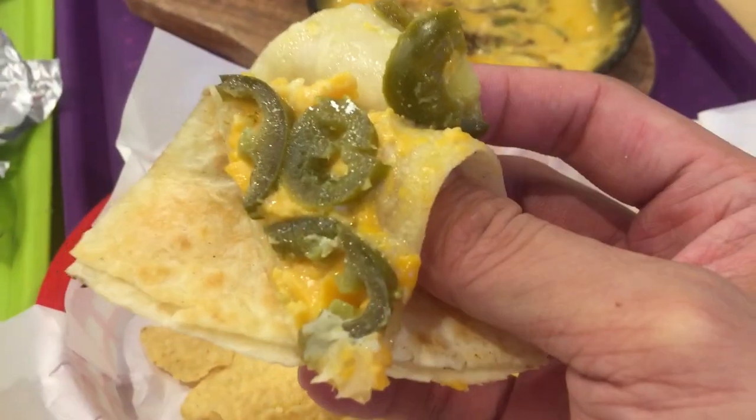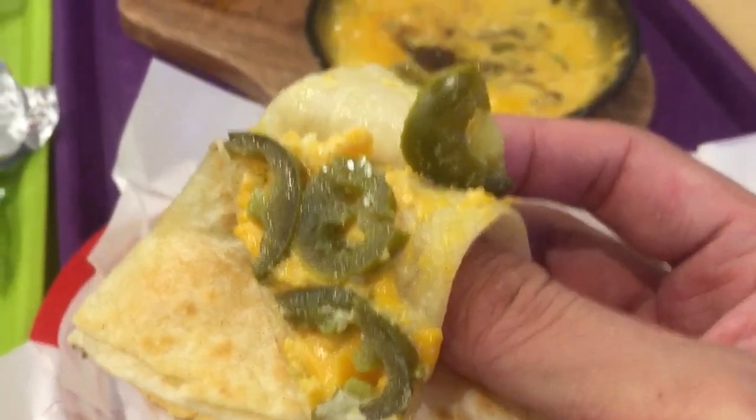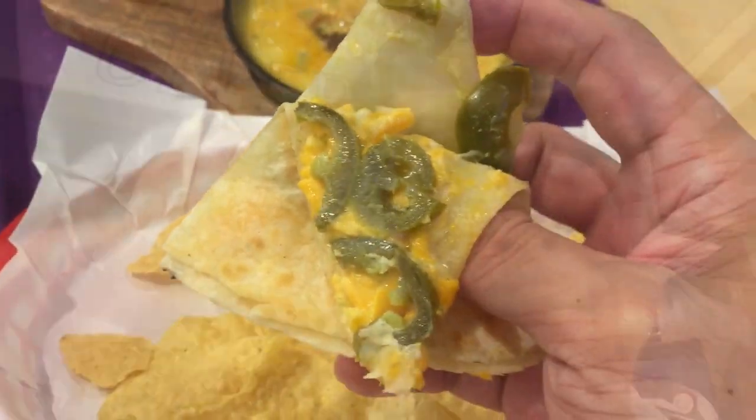So I'm having the cheese and jalapeño quesadilla. Here's what it looks like inside. So cheesy, with lots of jalapeño.